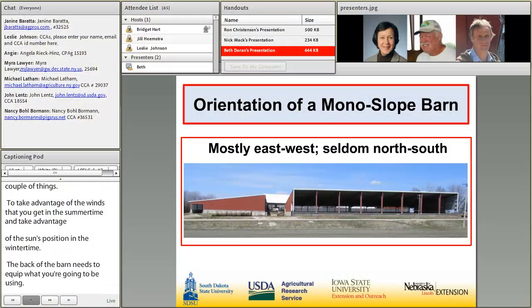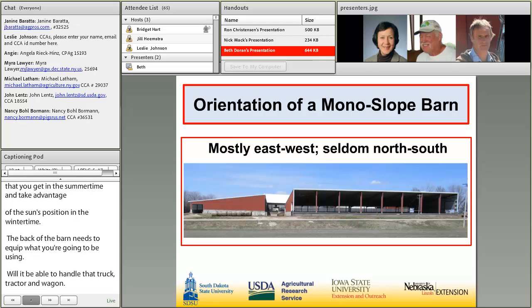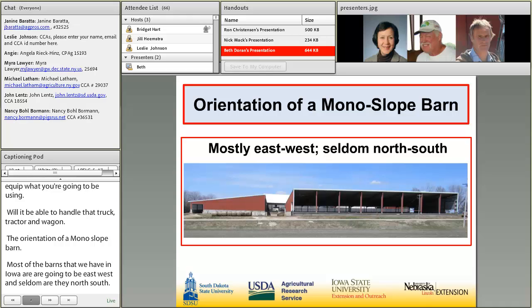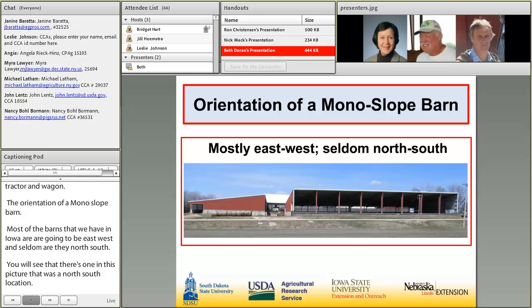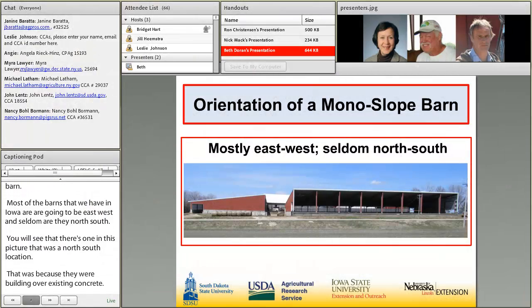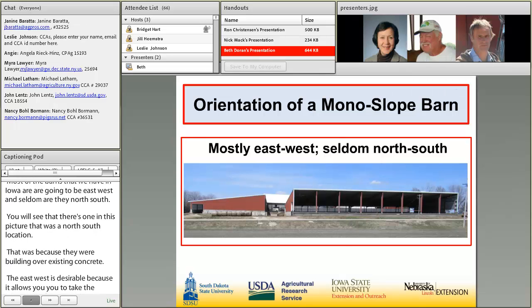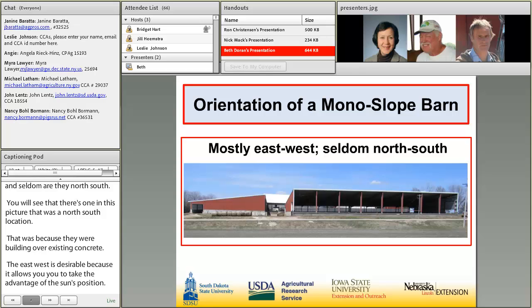Regarding orientation, most barns in northwest Iowa are east-west. Seldom are they north-south, although one in this picture was north-south because they were building over existing concrete. East-west orientation is desirable because in the wintertime, when the sun is lower in the sky, it's able to penetrate further back into the barn, providing warmth.